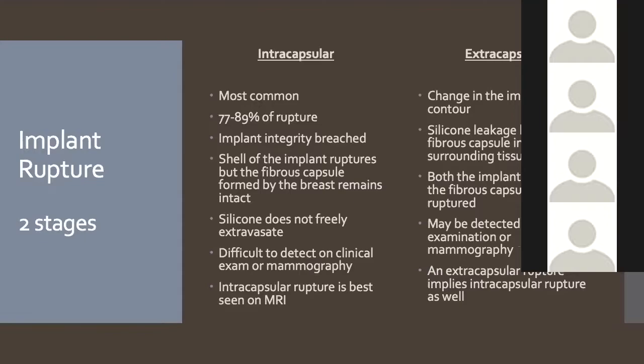The two key types of rupture are intracapsular and extracapsular. When an implant is placed, the body forms a natural fibrous capsule around the silicone shell. In intracapsular rupture, the shell ruptures but the fibrous capsule remains intact, so the silicone stays contained. In extracapsular rupture, both the shell and the fibrous capsule have ruptured, and silicone can extravasate freely. Intracapsular rupture is often clinically silent — the breast contour hasn't changed and the patient may not know. Extracapsular rupture can sometimes be visible on mammogram and the patient often notices a change in feel and shape.